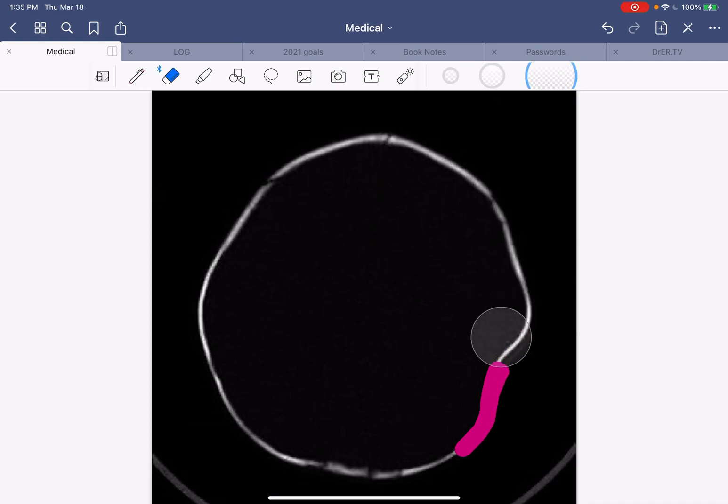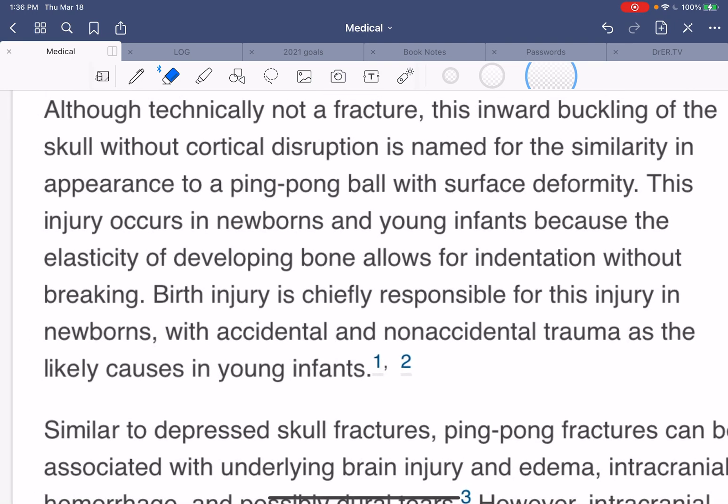Let's see what the CT scan shows. You can see clearly that indentation right here. This is significantly abnormal. You would expect it to be a fracture, but it doesn't really look like a fracture — it more looks like it just got indented, a dent on the head.